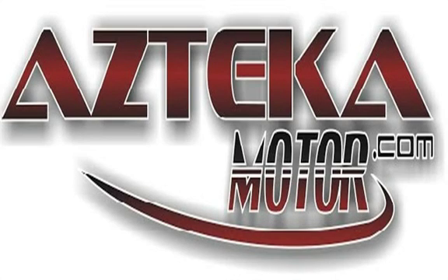Come to any of our 4 locations with proof of income, proof of address, ID, and your down payment. Once you find your perfect vehicle, you'll be driving away in your new vehicle in less than 1 hour, guaranteed.